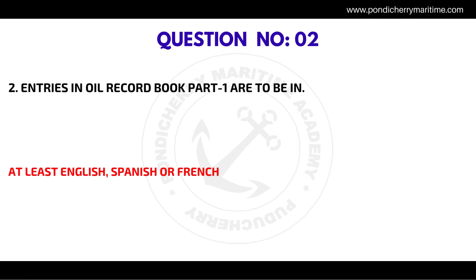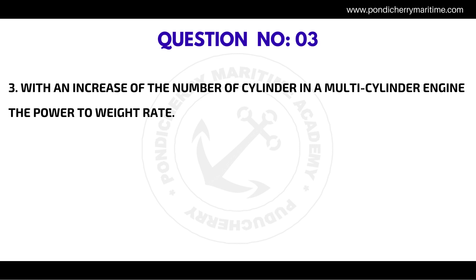Question number two: Entries in the oil record book part one are to be in — the correct answer is at least English, Spanish, or French. Question number three: With an increase in the number of cylinders in a multi-cylinder engine, the power to weight ratio — the correct answer is remains unaffected.